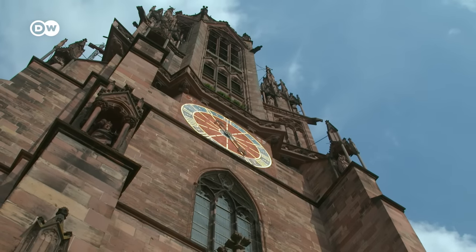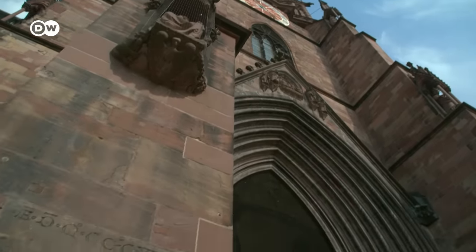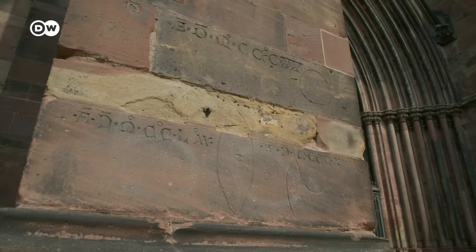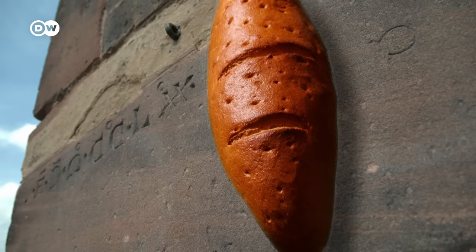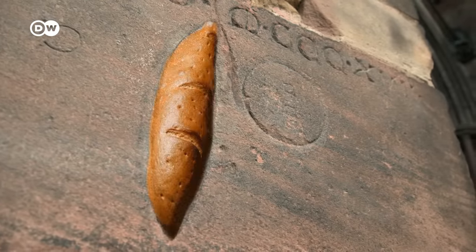As a true citizens' church, it also provided practical services for the living: it told time, and the units of measure engraved on the outer wall let buyers at the market check that prices were fair. But the price of grain varied enormously. In the year 1270, customers could get a plump loaf of bread; in the Great Famine of 1317, they were lucky to get a scanty roll for the same money.